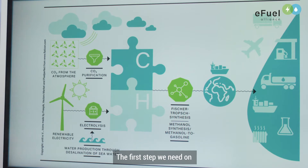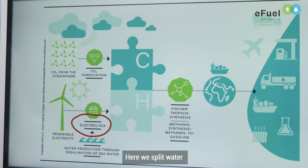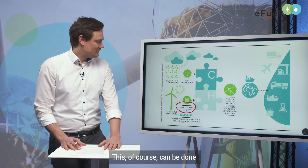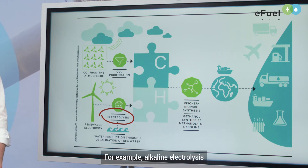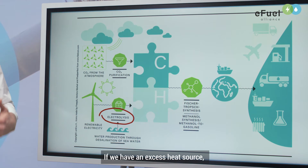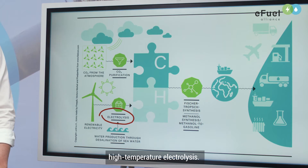The first step on this way is the so-called electrolysis, where we split water into hydrogen and oxygen. This can be done by using renewable energy. Different technologies exist, for example alkaline electrolysis or PEM electrolysis. If we have an excess heat source, we can also use the so-called high temperature electrolysis.